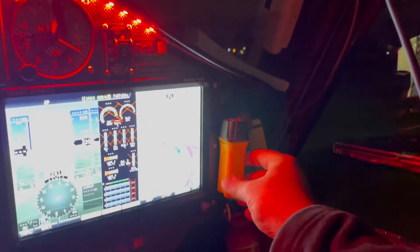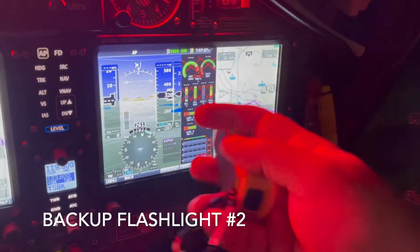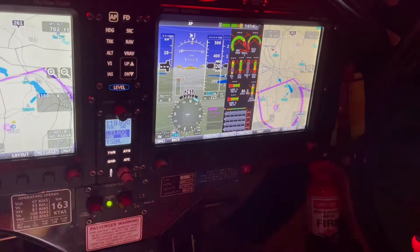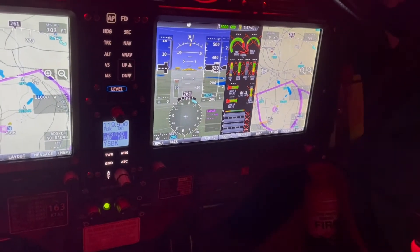I also keep spare flashlights. There's one up here in a pouch and one mounted here that's waterproof. It can be easily dismounted, with a bright LED and a strobe built into it.